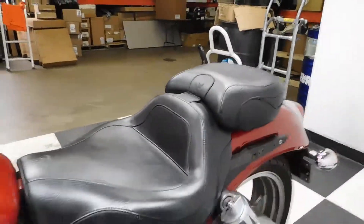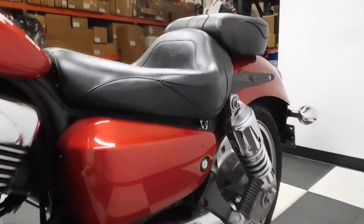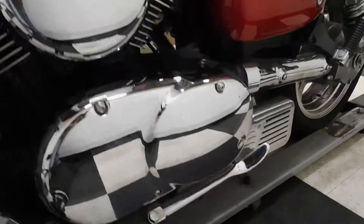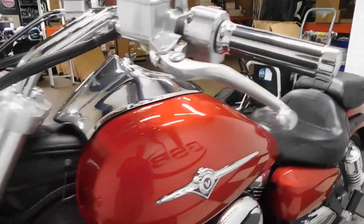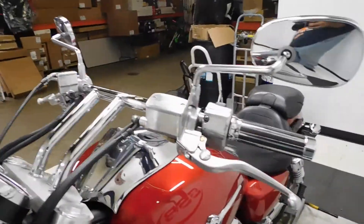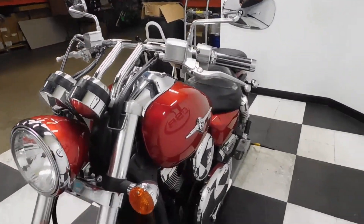One of the imperfections I found is a scratch here in the tank, but it's pretty minor. This bike also comes with Vance and Hines pipes and Mustang seats for both the driver and the passenger.